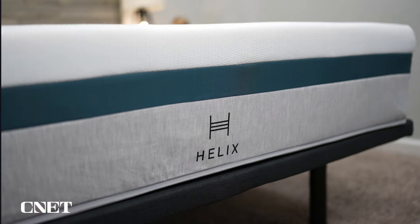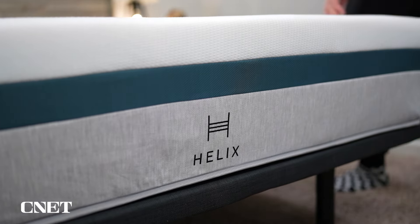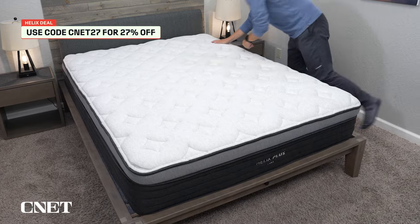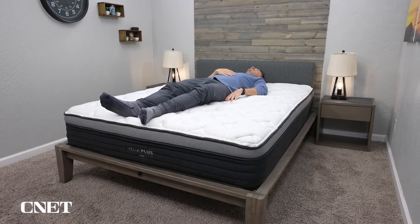The first deal I want to cover is the one from Helix, because it is pretty special — there's an exclusive discount code linked in the description to save you some additional cash. Helix is offering 25% off all of their mattresses, but if you use our code, you save an additional 2%, going from 25 to 27%. I know 2% doesn't sound like a lot, but every little bit helps, and as far as I know, you're not going to find a better deal anywhere else.